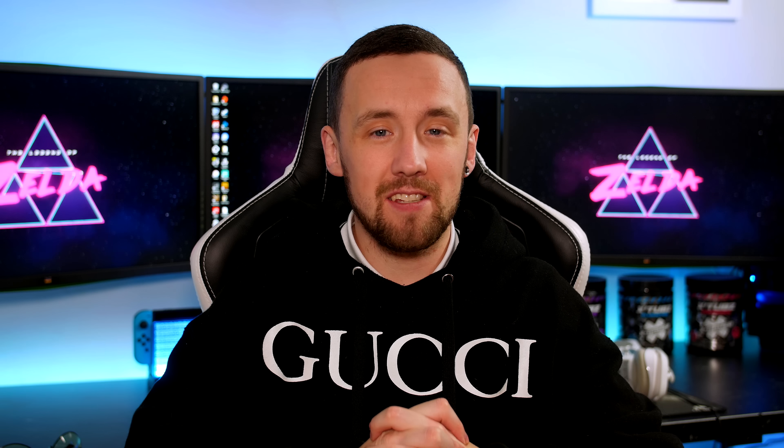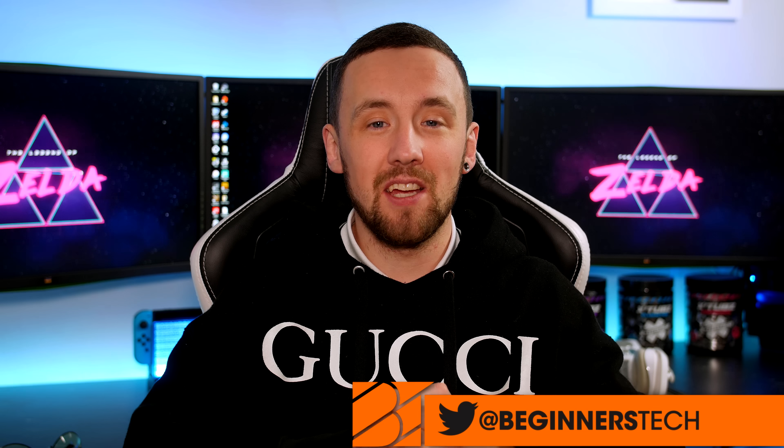What's up guys, I hope everyone is doing well. The holiday season is finally in full swing and it's time to go out and buy some gifts for our family and friends. In this video I wanted to put together a little gift guide — maybe some tech ideas that you guys might want to pick up for a loved one or even just treat yourself. All the links to the products will be down below in the description.